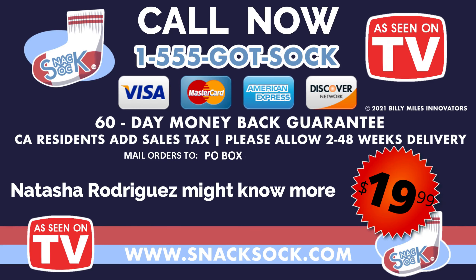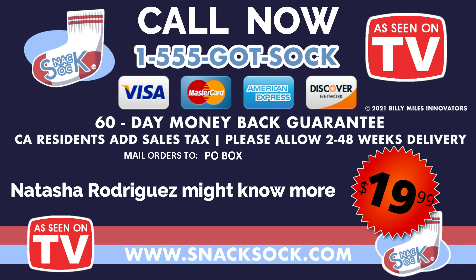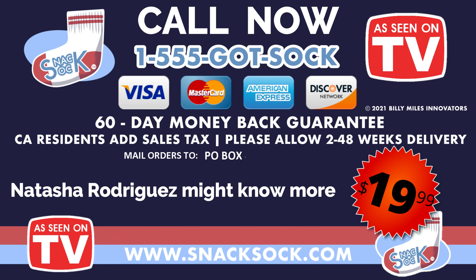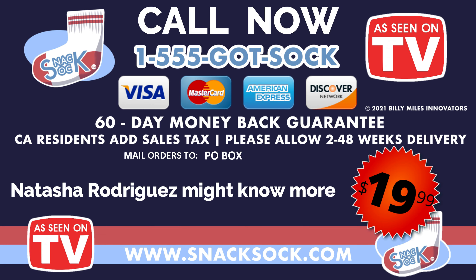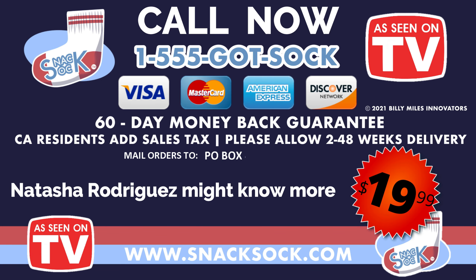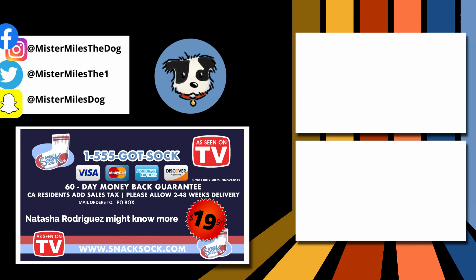Here's how to order: just call 555-GOTSOCK. That phone number is 555-GOTSOCK. Operators are standing by now. Or send check or money order to the address on your screen. Credit card users call now: 555-GOTSOCK. Actual color of product received may vary. Please allow three weeks for delivery. Some pigs have been known to bite, so consult your doctor before hugging. Further information may be known by Natasha Rodriguez.